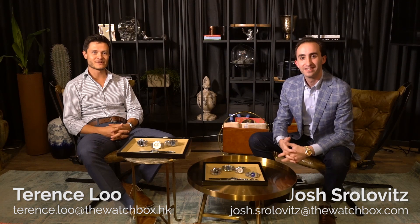Terence, welcome. I've watched a lot of your videos, so it's fun to be part of one of them for once.